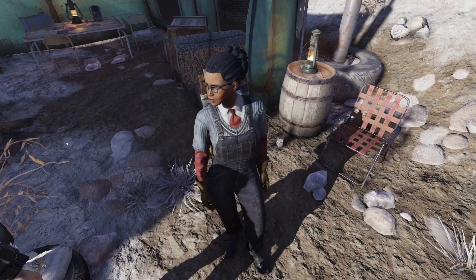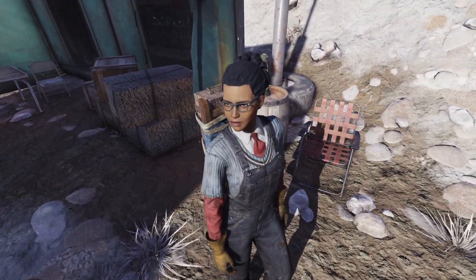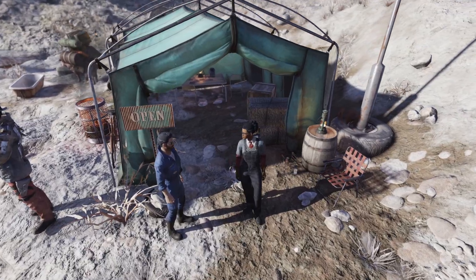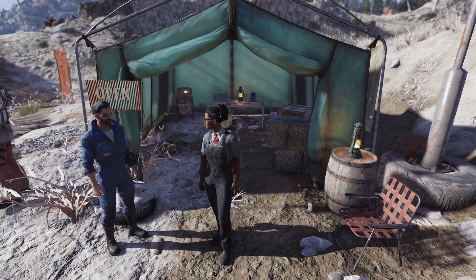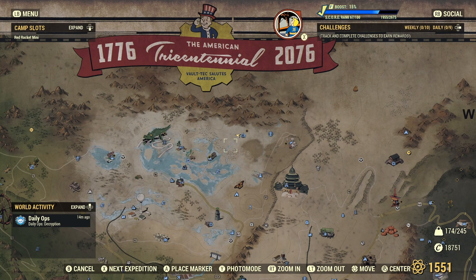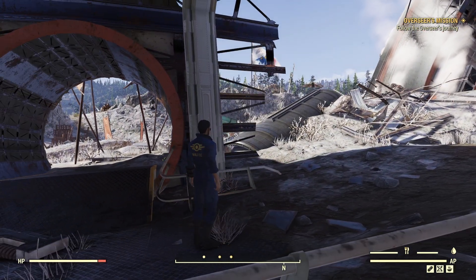She sells rare plans and recipes for gold bullion, but at a discount. Just so you know, the information here can be changed by Bethesda before the date in the title, but as far as we know right now, Minerva will be hanging out at The Crater with the Raiders from March 6th through the 8th.